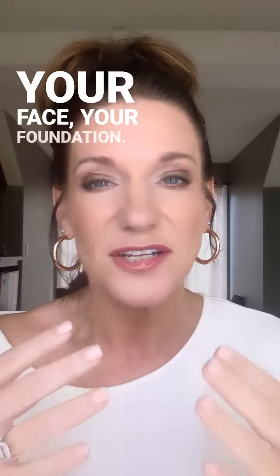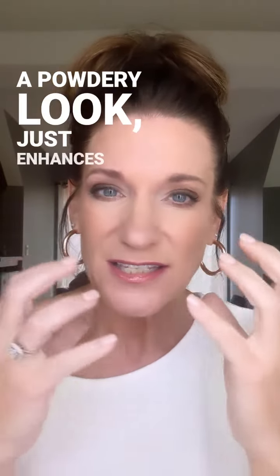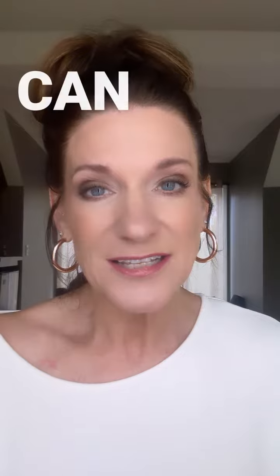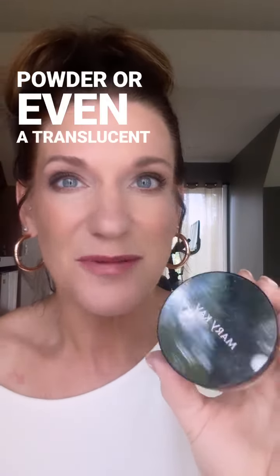Number two: your skin, your face, your foundation. Cream foundations are always going to be more flattering because a powdery look just enhances texture issues, and it also makes you look older because of that dry, dull look that powder can sometimes have. Instead of a mineral powder, use something like Mary Kay's Silky Setting Powder or even a translucent powder.